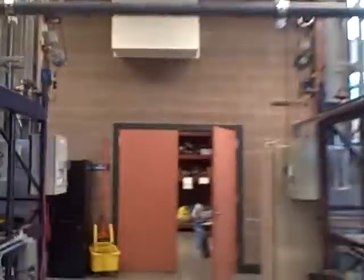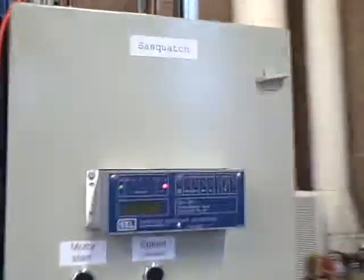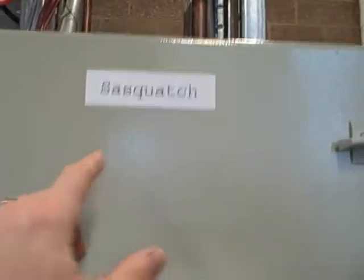I'll show you what one of these looks like. Coming over here, here's the Sasquatch generator station. It's up and running, our breaker is in the closed state, and you can look up at the generator — it is spinning.